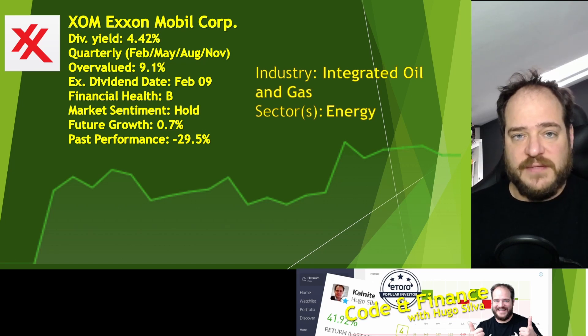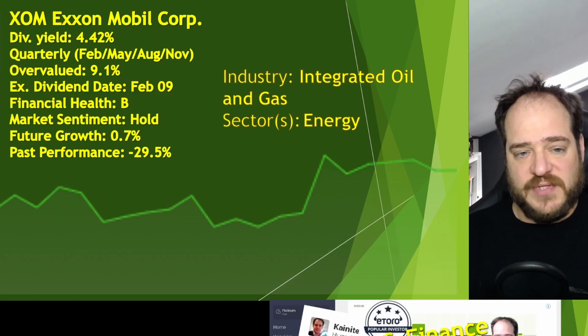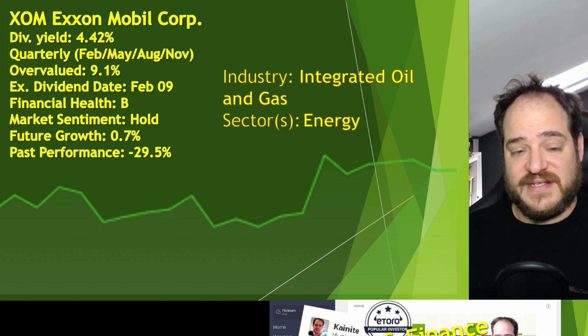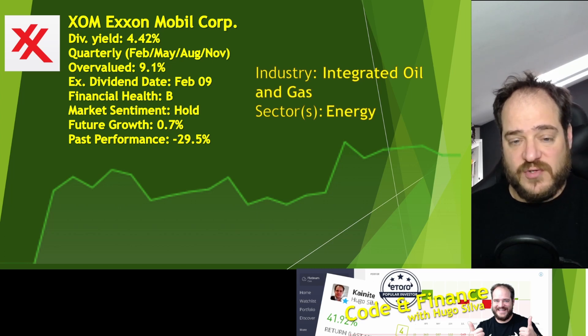They have a financial health of a B — in terms of assets, around 55 billion, and in terms of liabilities, around 61 billion, so almost 6 billion of difference. We have a market sentiment of hold and future growth is around 0.7%. The past performance was minus 29.5%, which is not great. For this quarter, this is not going to be the best choice — we'll probably have better options like Chevron, Shell, or BP.